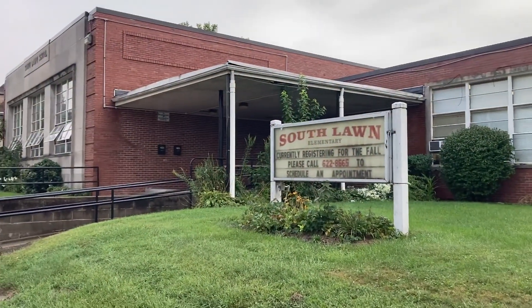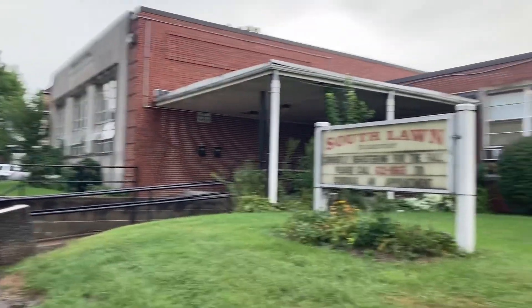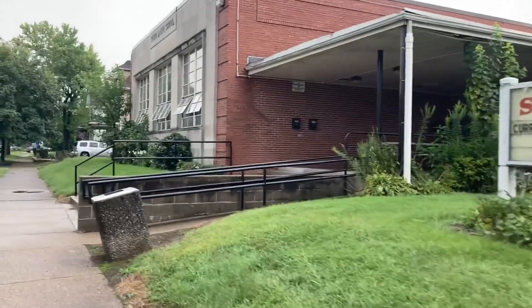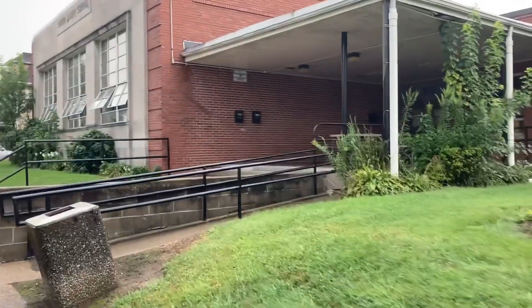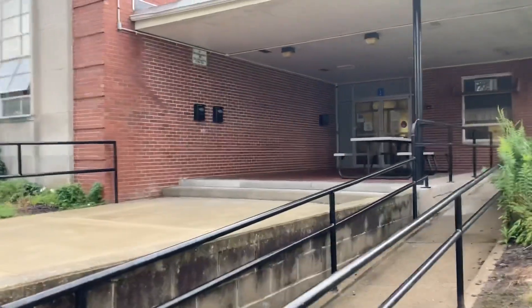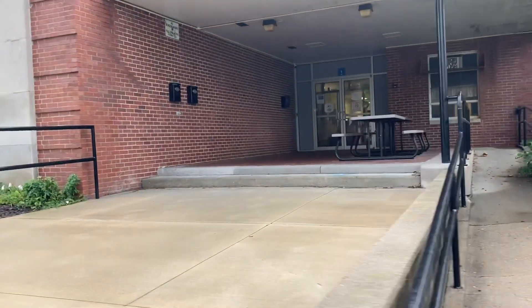Here's the front of our building located on South Lawn. You guys will walk up the patio and come up to the doors. And this is where you'll be greeted.